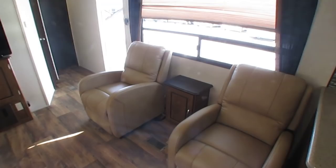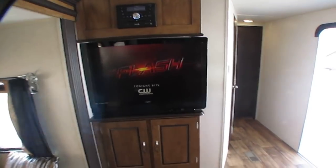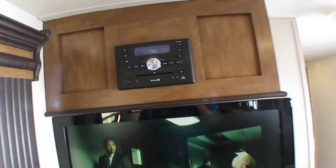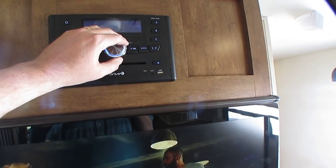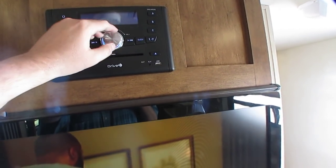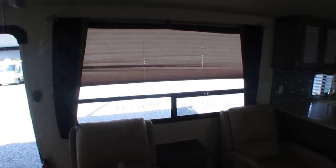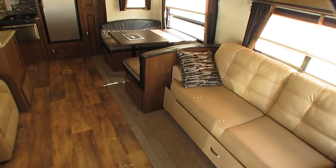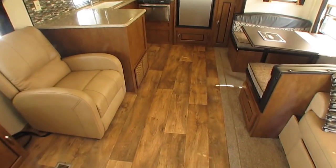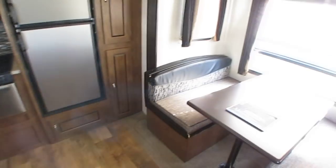Two leather recliner chairs. TV — I've got it on. It's got the bedroom TV too. Got the Dual stereo — this is a Bluetooth CD/DVD player, obviously works. Got USB hookups, so you can charge your phone. Day-night shades in all the windows. It's only got carpet in the main slide out and the front bedroom, so you've got linoleum floor that looks like hardwood in all the main traffic areas — that's going to hold up well and be a lot easier to keep clean.